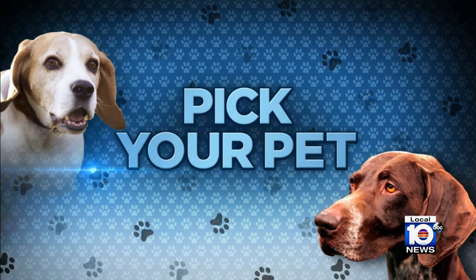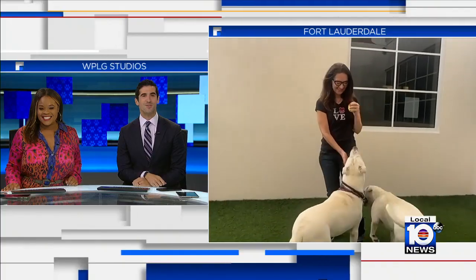We love this part of our morning — it's time to pick your pet. There are always adorable pets in need of good homes and you're about to meet one. Sherry Wachter is joining us this morning from the Humane Society of Broward County.